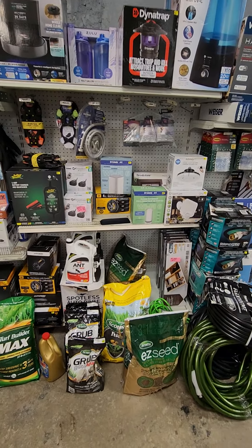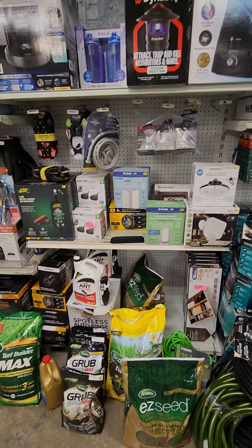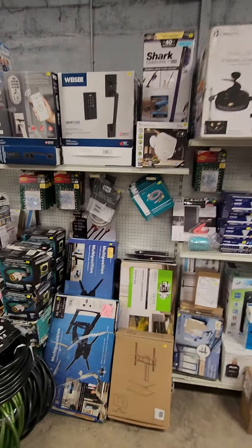If you're looking to take care of your grass needs or you need a hose, we've got all that stuff here as well. We have chargers, we have outdoor lights and Dynatraps, Halo Wiser smart Wi-Fi locks.